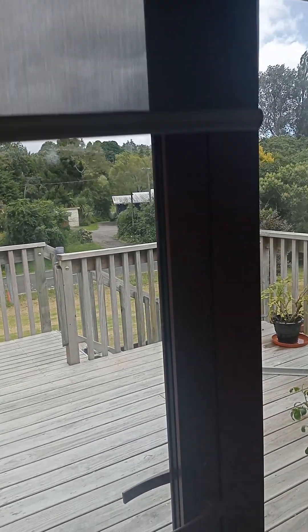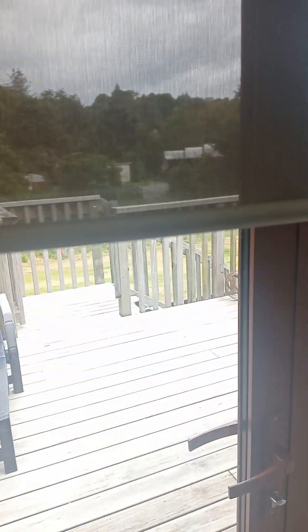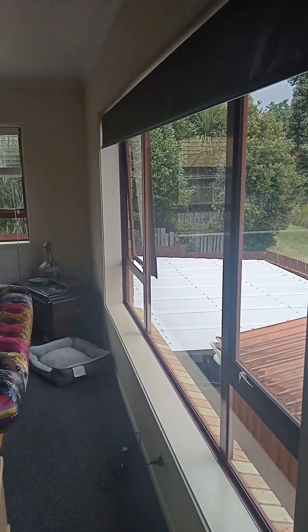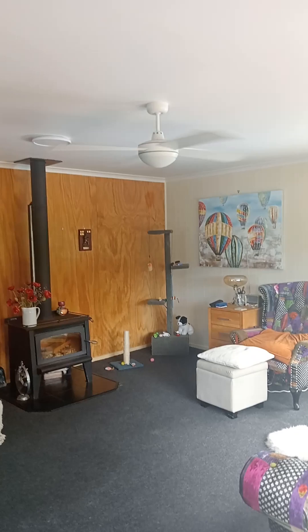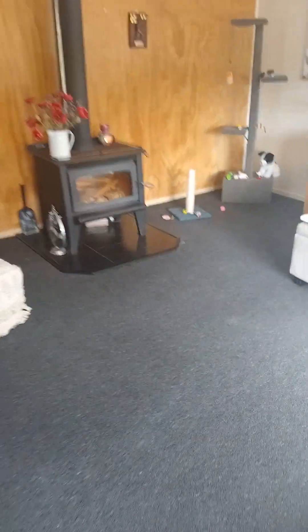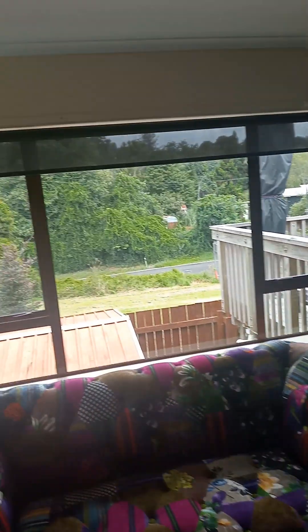The blinds obviously come with the property. There's a big lounge with a wood burner and fan. All the wood flooring is downstairs as well. There's another heat pump and blinds in here too.